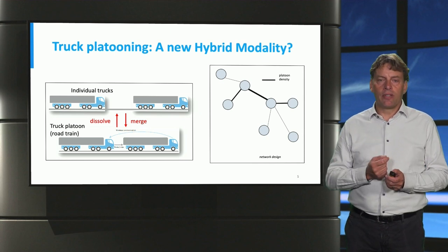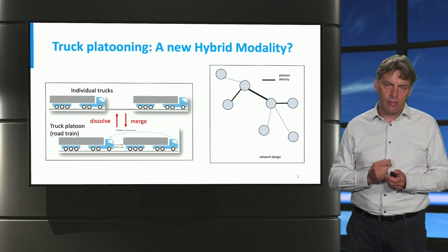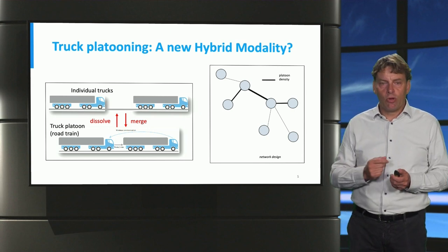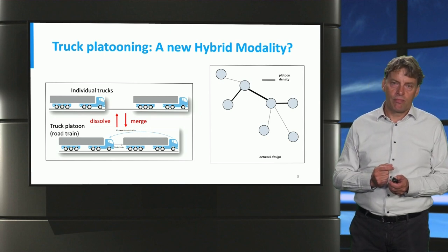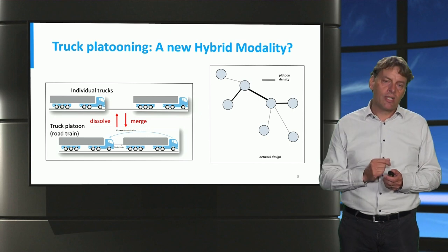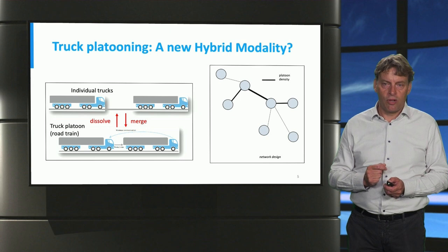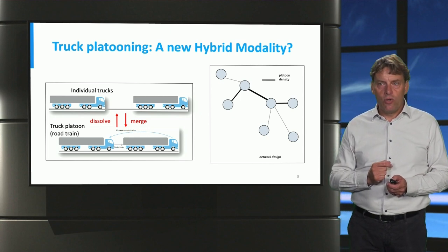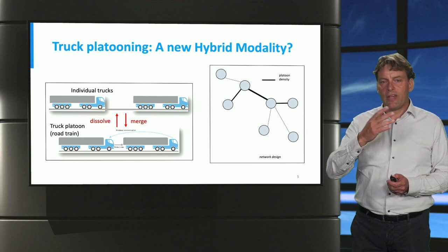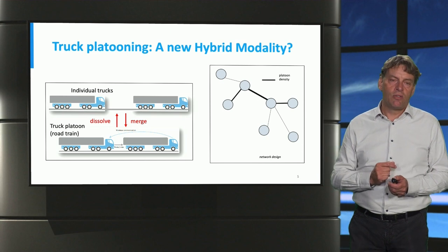This spontaneous behavior is also stimulated by higher traffic density on roads. If there are more trucks on the road, the probability that two trucks can join together into a platoon is higher. So as soon as you have more trucks on the road, you spontaneously get more consolidation. Instead of planning all that consolidation on a network in advance, you can just wait and see — as long as there are enough trucks on various parts of the network, consolidation through platoons happens automatically. In that sense, we are creating a new hybrid modality: not trucks, not trains, but something in between — manifesting as individual trucks when density is low, and as road trains as density grows.